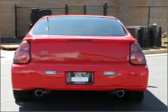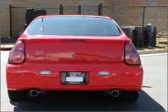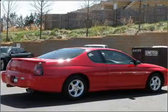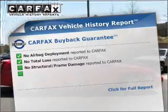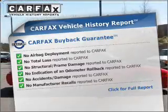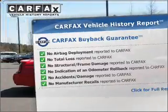premium wheels lend a distinctive appearance. Anti-lock brakes help you bring your vehicle to a safe stop. Let the sun shine in with a sunroof. This vehicle comes with a Carfax report, which reduces your buying risk by providing the vehicle's history before you purchase.